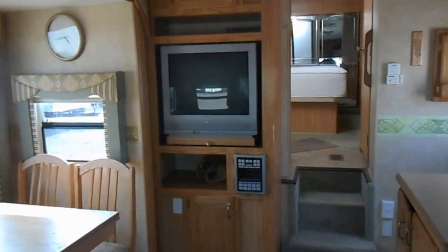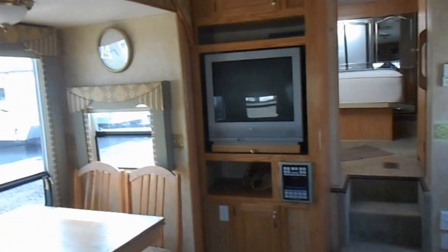The entertainment center has your Concert Tone AM FM radio, a CD player, and a flat screen TV.